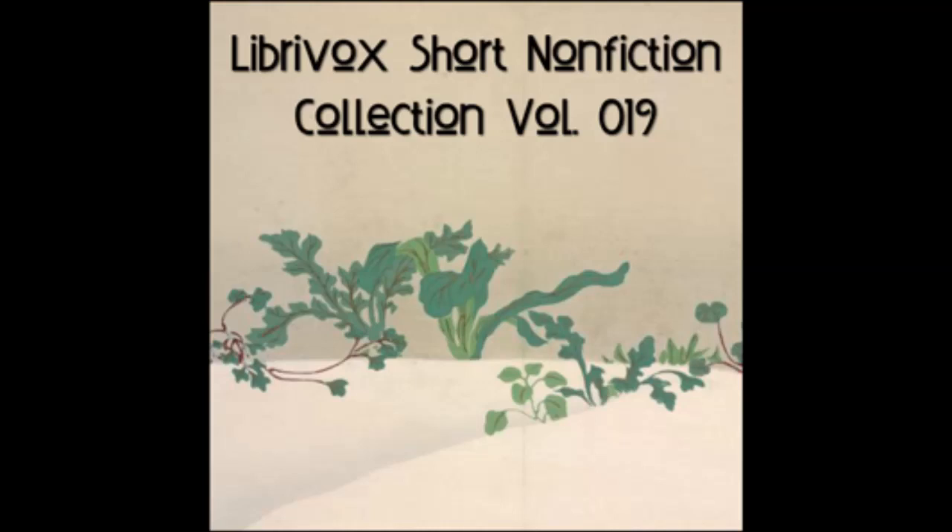Lesson 7. Vocabulary: see, sees, frog, on, log. A log. The frog. See the frog on a log. Rab sees the frog. Can the frog see Rab? The frog can see the dog. Rab ran at the frog.